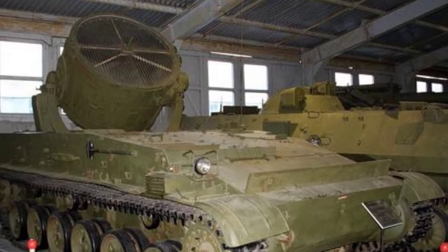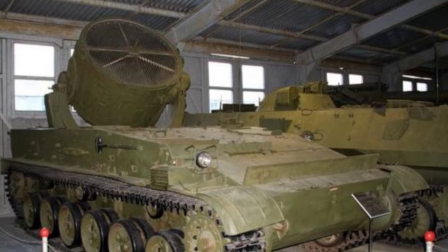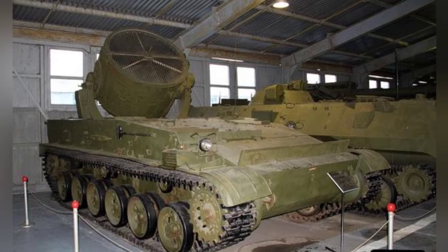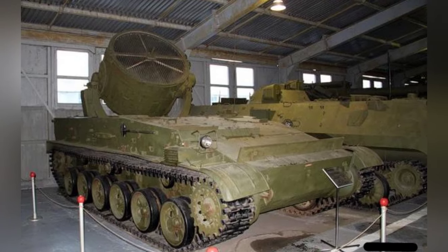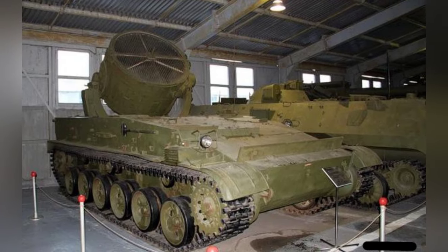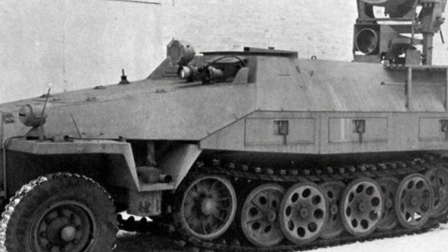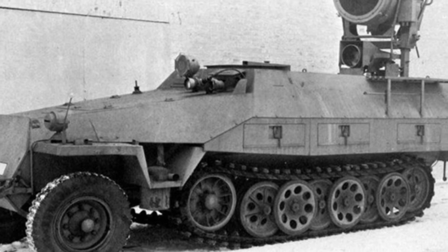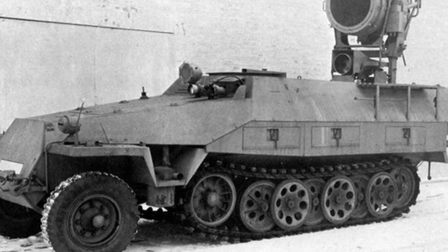Initially, the plan was to develop the 686 project, intending to retrofit existing chassis. Later, the self-propelled Searchlight 117 project replaced it, which was modified based on the SU-100P chassis. The chassis structure remained largely unchanged, using a 400-horsepower diesel engine for power.